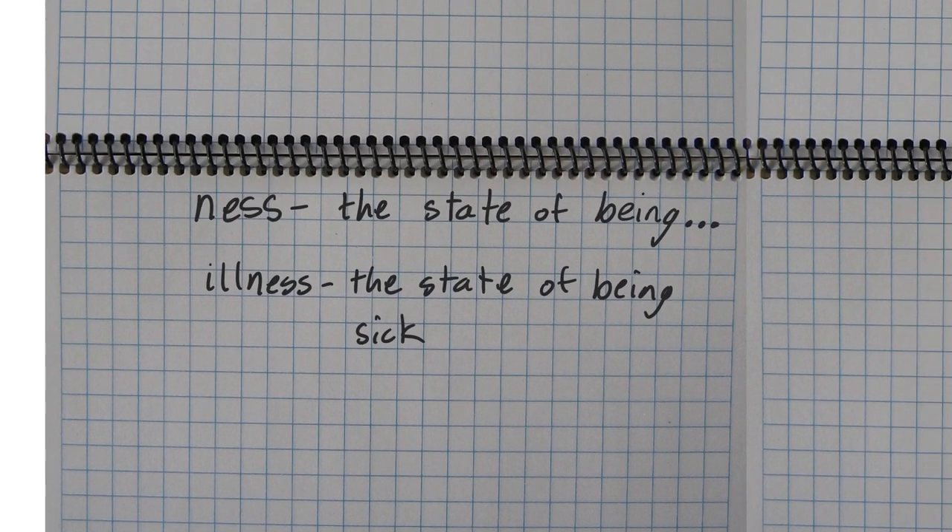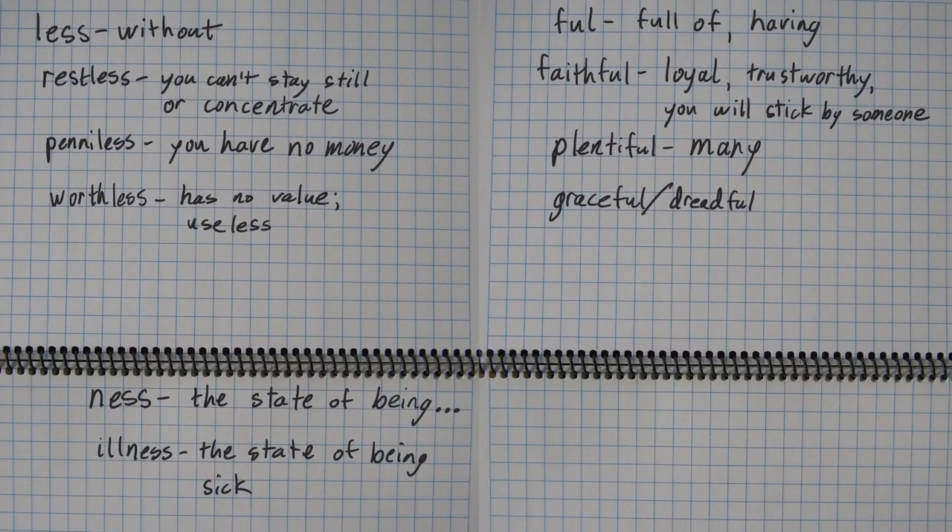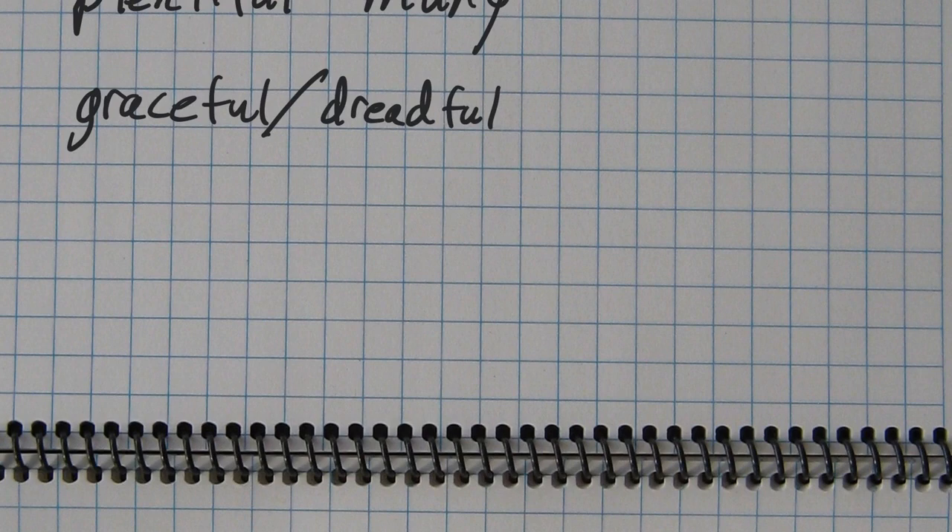Once you know these suffixes — -less, -full, and -ness — there are literally hundreds of words that would fit these categories. So keep track of them as you're reading. If you find one of these words, think about it for a moment, and you can really expand your vocabulary just from knowing these three suffixes. I will link to the meanings of graceful and dreadful, and some other videos if you're doing Words Their Way studying. Thank you. Goodbye.